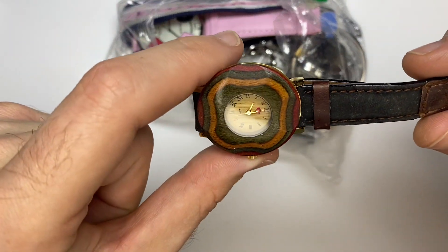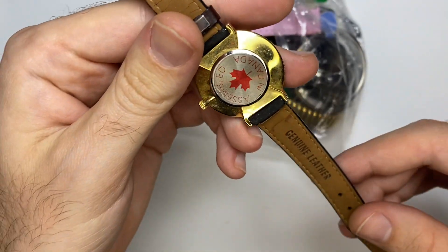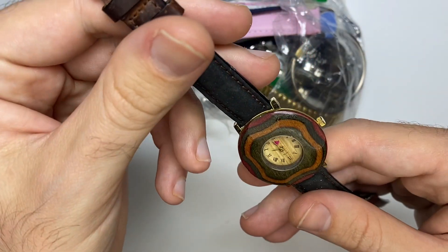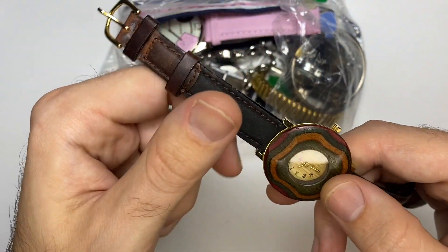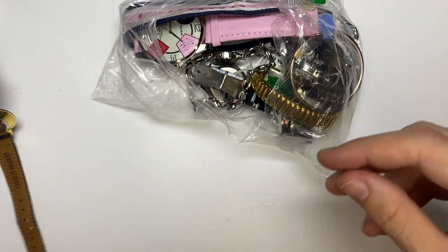Second one. Assembled in Canada — kind of like a wood finish. Kind of neat. I don't think that's gonna be a super valuable watch.